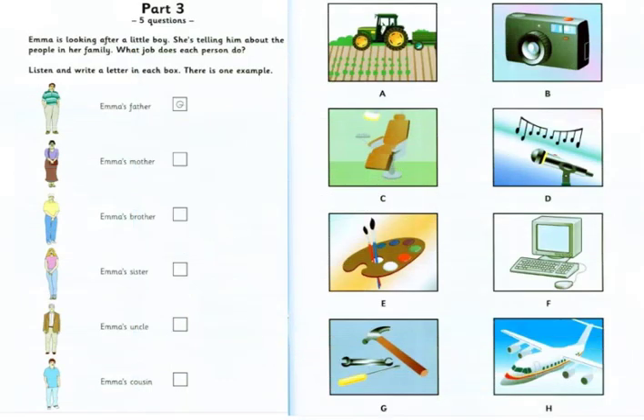Part 3. Listen and look. There is one example. Emma is looking after a little boy. She's telling him about the people in her family. What job does each person do? He's a mechanic. He looks after all the cars in the family. He loves his job. Can you see the letter G? Now you listen and write a letter in each box.